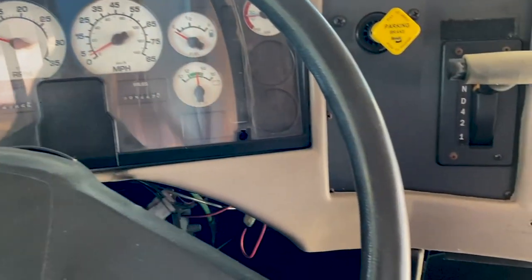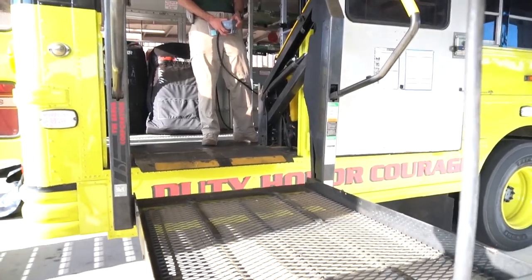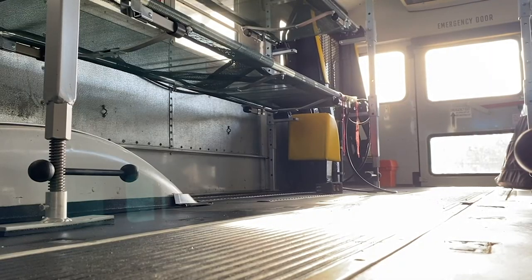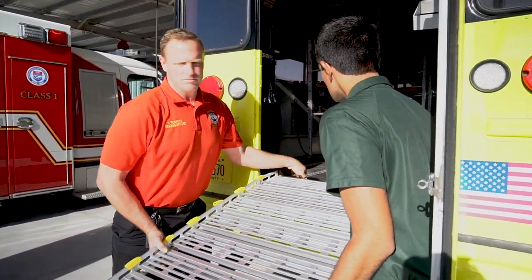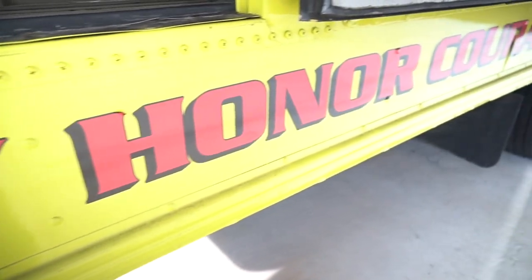So this could be used for a number of different things. One of the things is evacuations. Say if we have a hospital, nursing home, or some kind of other long-term care facility where we have a lot of patients that we need to evacuate because of a hurricane or even things like a gas leak or electrical outage, we can use this bus to move a lot of people at the same time if they're all going to the same location.